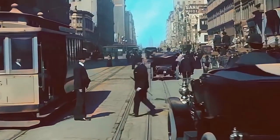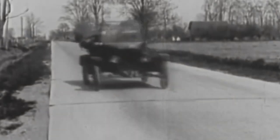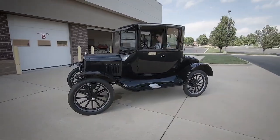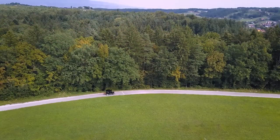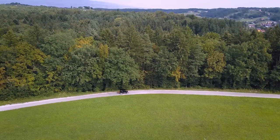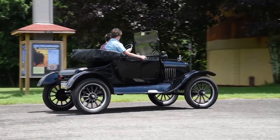Did you know that in 1925 you could buy a brand new car for less than $300? It's hard to imagine today, but nearly a century ago, the Ford Model T Runabout revolutionized the automotive industry and changed the way Americans lived and traveled. This wasn't just any car — it was the vehicle that put the world on wheels.